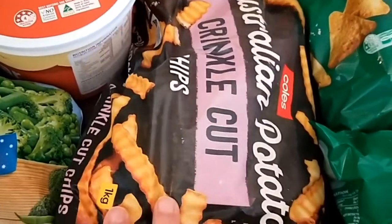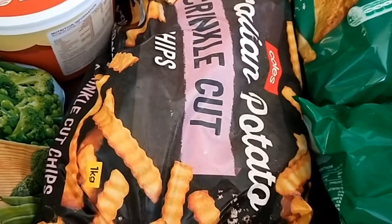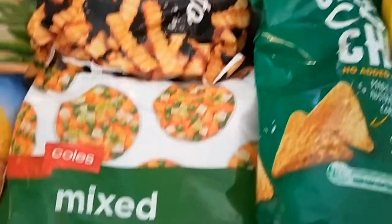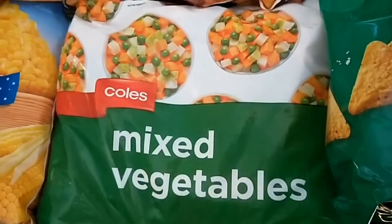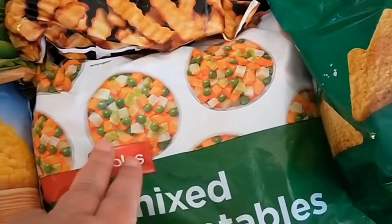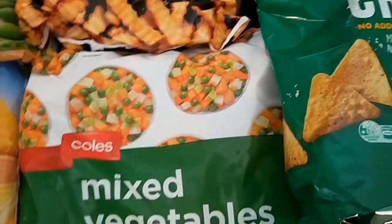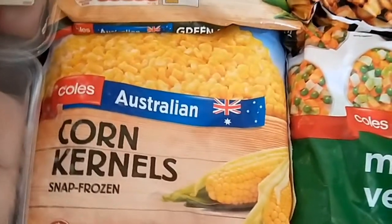Crinkle cut chips for the freezer — they're only two dollars a bag for a kilo, and it's great on those Friday nights when you don't feel like cooking but don't want to waste money on takeaway. Mixed vegetables, a kilo for a dollar sixty, a really good buy — great for soups and risottos and they're already chopped.